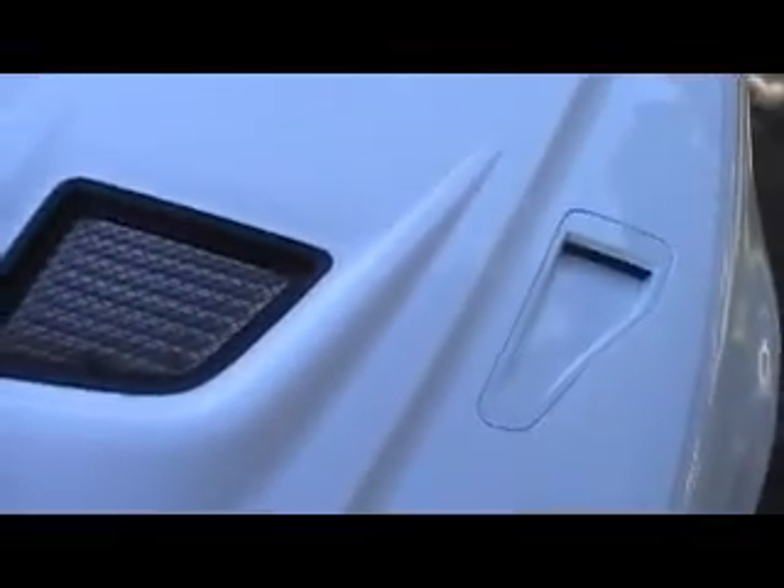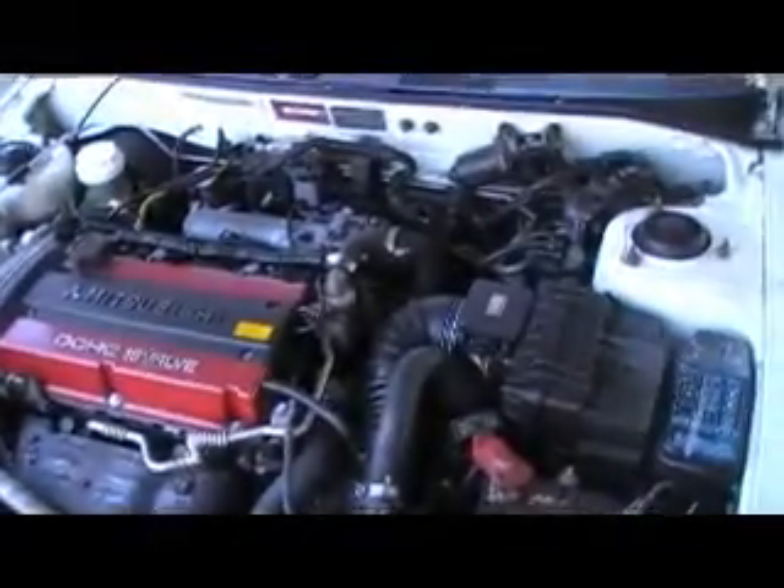That's a stiff bonnet catch. Brembo brakes. OZ Racing rims. Nice and stock standard this one. Unmolested. As you can see, the compliant plate's on. You'll be the first Oz owner. It's fresh from Japan. And it's a beautiful little car.